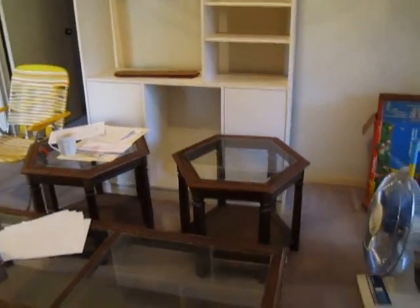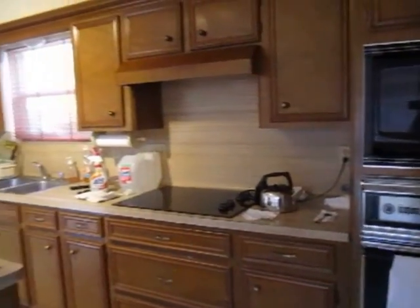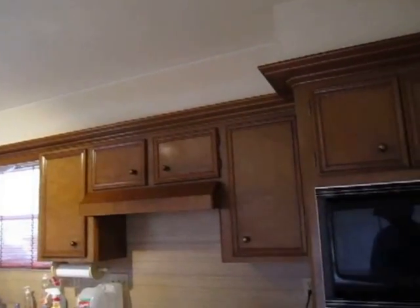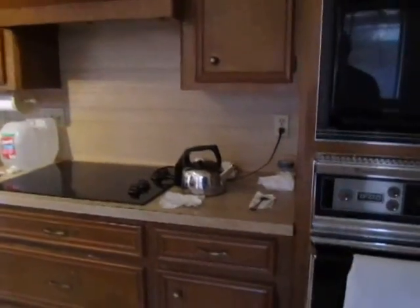There's sort of an informal dining area, and that's the living room. We're going to go into the kitchen. As you walk in here, you'll see you have plenty of cabinet space. Cabinets need to be refinished, restained, or painted.